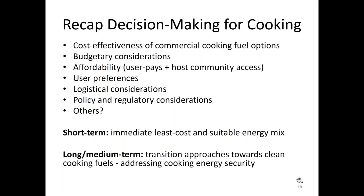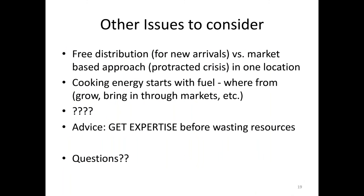Last but not least, some things to keep in mind: are we talking free distributions or market-based approaches? Context matters. Cooking energy starts with the fuel — where does it come from? Can you grow something? Can you bring it through markets? There will be a lot of other question marks that come up when analyzing the context. One piece of advice: get expertise before wasting resources — your time, money, or anybody else's patience. There are a lot of experts out there, and some are presenting here as well. Thank you very much.